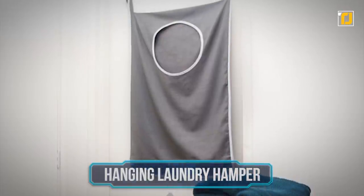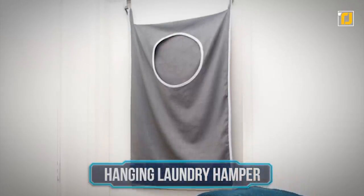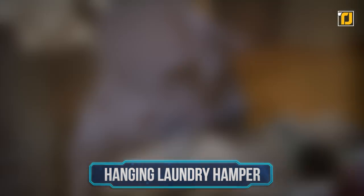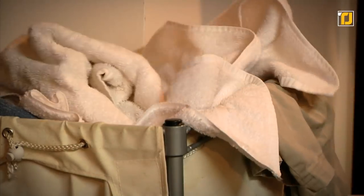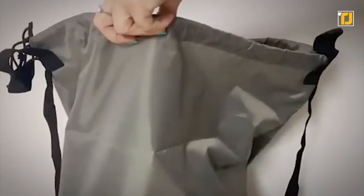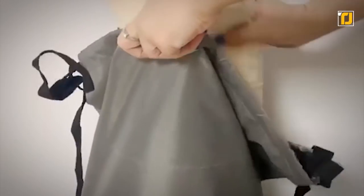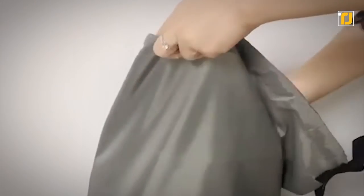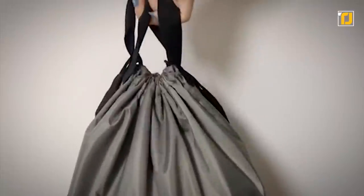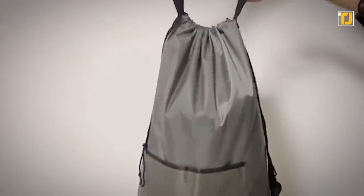Number 5: Hanging Laundry Hamper. Dirty laundry is the most unattractive thing in any place, because after a while it starts to stink up the whole place. A hanging laundry hamper will solve all your laundry-related issues. It's essentially a big bag that you can hang in your room, so your dirty sweatshirts won't pile up on your bed. It's ideal for those with big families and children that are always spilling things on their clothes. It's also good for college students who don't have enough time to do laundry every day.